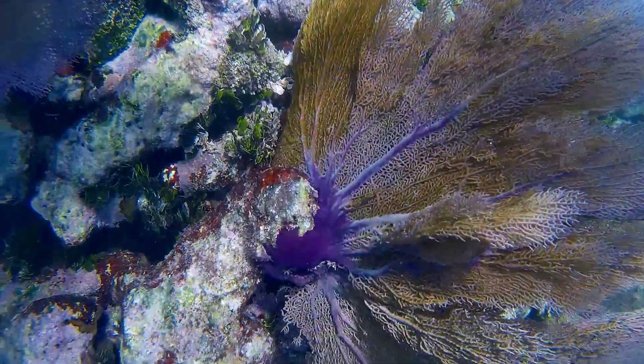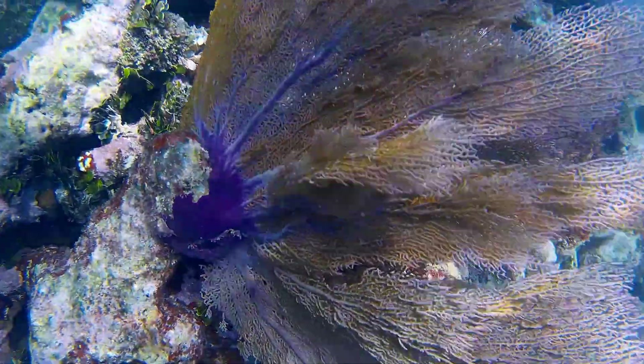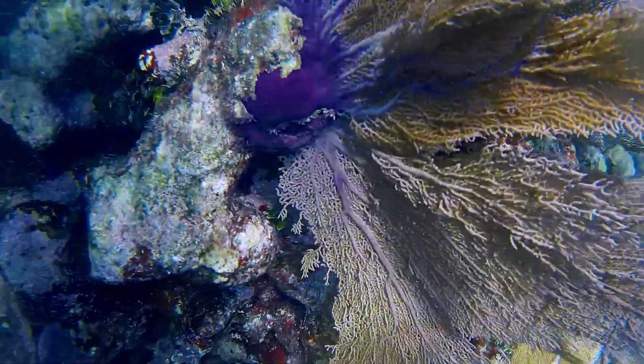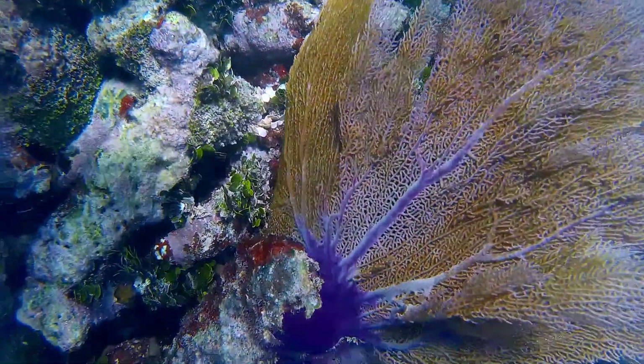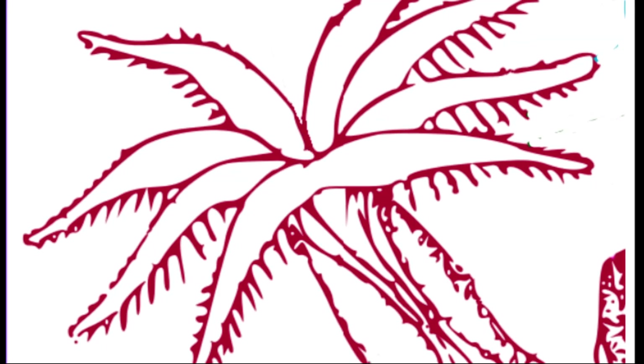They are primarily found on shallow, tropical reefs. Like other corals, they live permanently attached to the seabed and are made up of many tiny individual polyps that work together as one. The polyps are arranged along the branches, and each polyp has 8 tentacles. Each individual tentacle has small branches along each side.